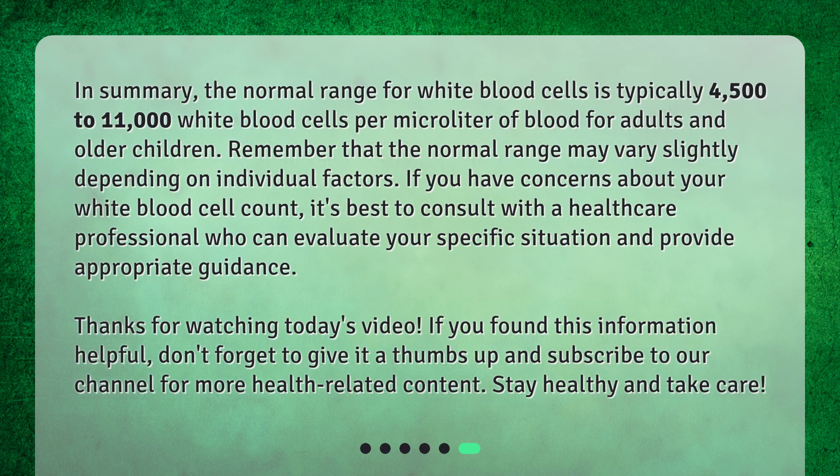In summary, the normal range for white blood cells is typically 4,500 to 11,000 white blood cells per microliter of blood for adults and older children. The normal range may vary slightly depending on individual factors. If you have concerns about your white blood cell count, it's best to consult with a healthcare professional who can evaluate your specific situation and provide appropriate guidance.